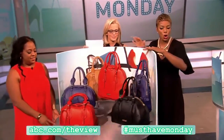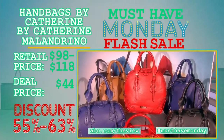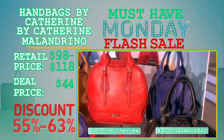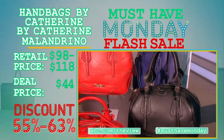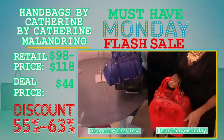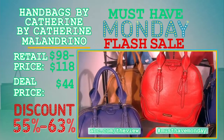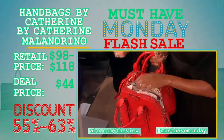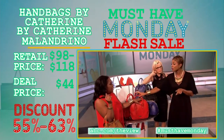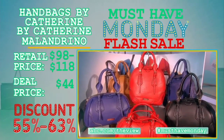Everyone knows Catherine Malendrino. We are actually launching these handbags right here on The View for the first time — these have not been seen before. These are Catherine by Catherine Malendrino handbags. We have the Dominique tote and the satchel, with a top zip, and they come in amazing colors: blue, red, tan, and black. They have a zip pocket and flip pockets on the inside with so much room. Retail price is $98 up to $114. The deal price is $44, for a discount of up to 63%.